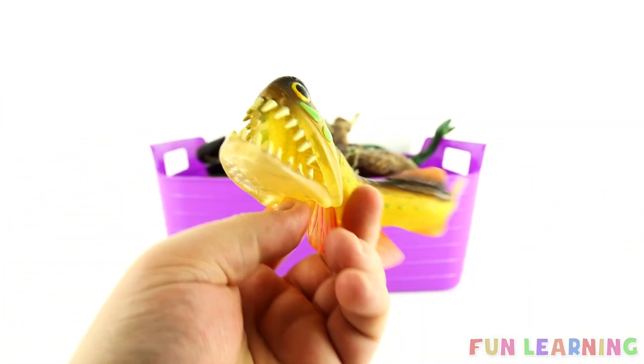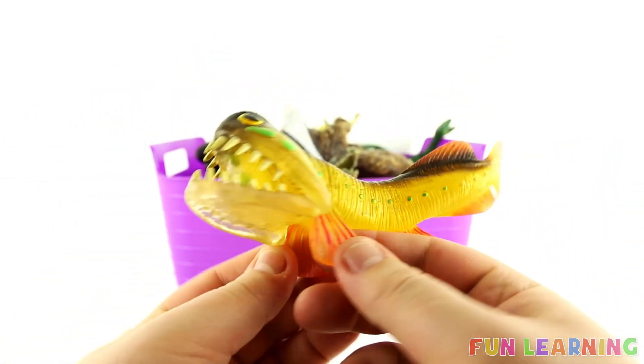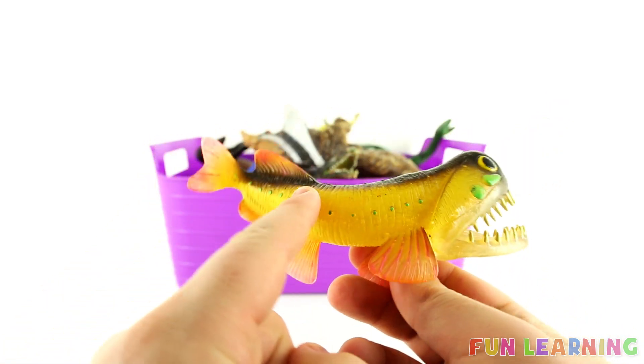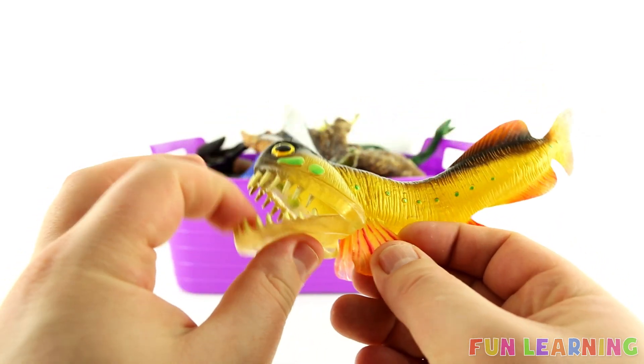L is for Loose Jaw. Say it with me: Loose Jaw. L. Loose Jaw. Loose jaws are yellow with green markings. A loose jaw — spiky spiky teeth.